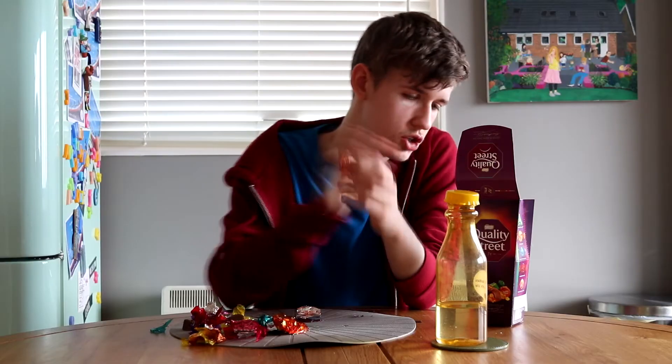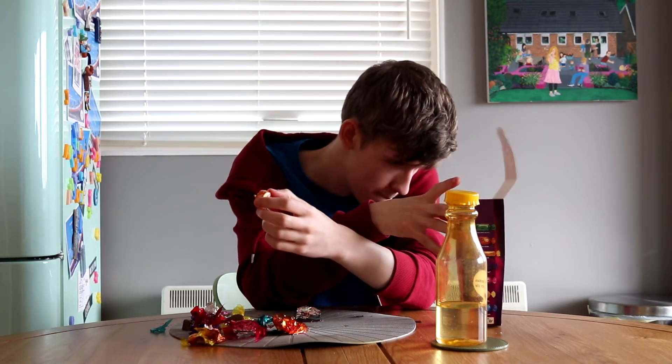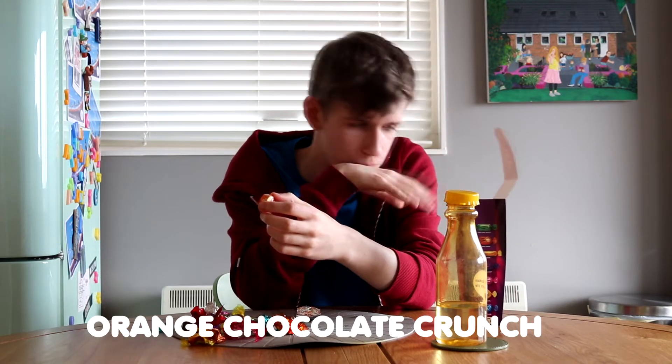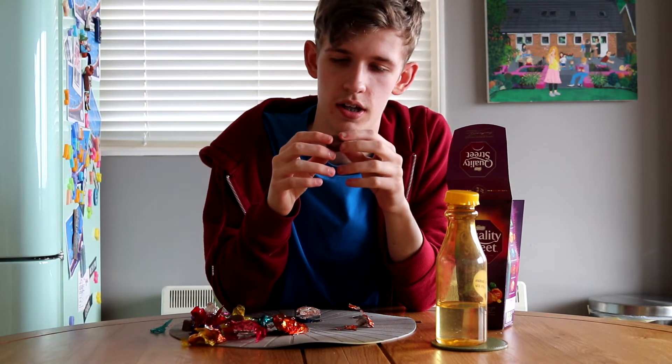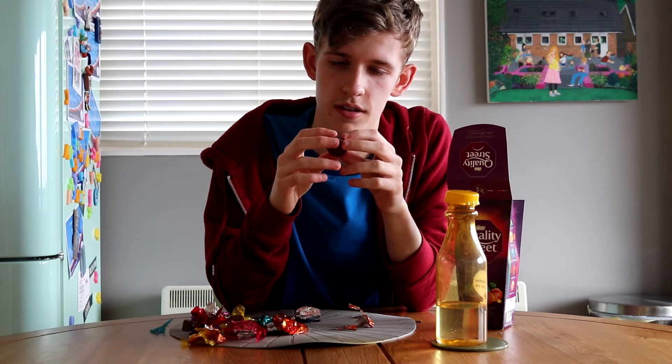Final one. I'm not really excited for this Orange Chocolate Crunch, if I'm going to be honest. This is the climax of this whole video — this Orange Chocolate Crunch. I'm very scared right now.